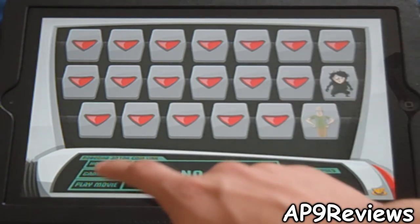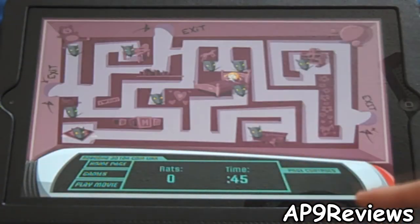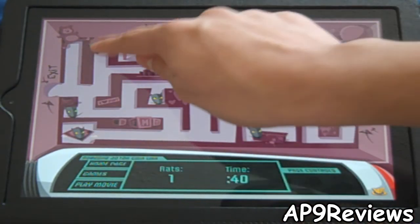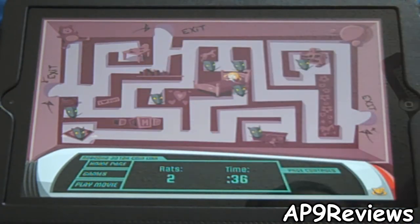The next game is Rat Rage, where you try to get the rats out into the exit. All these mini-games coincide with the story — this rat mini-game goes with the second window I just showed you.